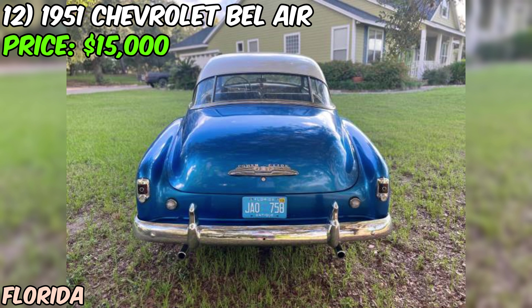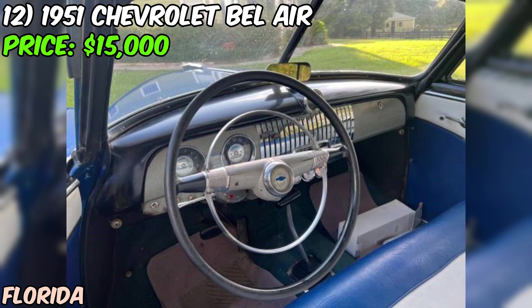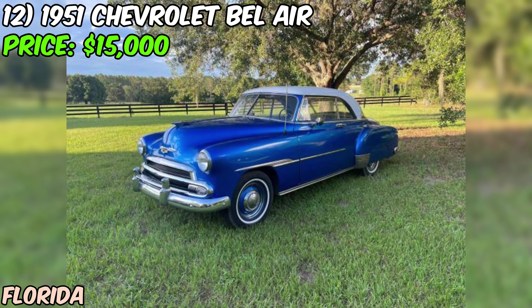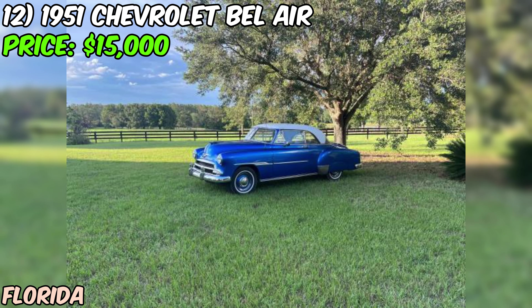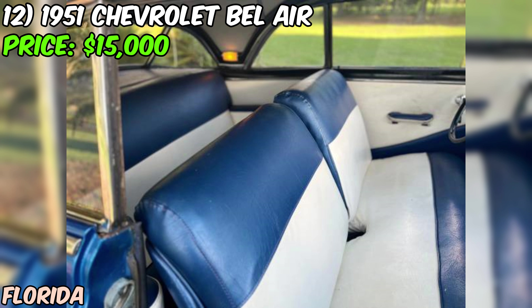Overall, this 1951 Chevrolet Bel Air hardtop is a fantastic example of a classic American car — it's got the looks, the power, and the charm that make it a true standout. At $15,000 or best offer, it's priced fairly for a car of this caliber. The seller calls it a great cruiser, and it's the kind of car you'll love to drive and show off at car shows. Don't wait too long — as the seller says, it won't last long at this price.